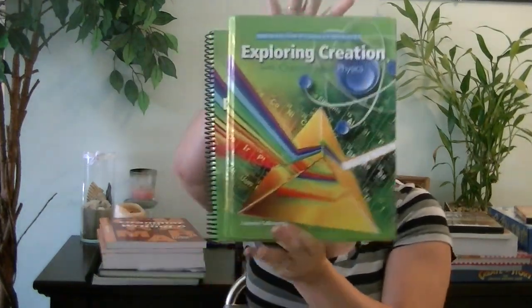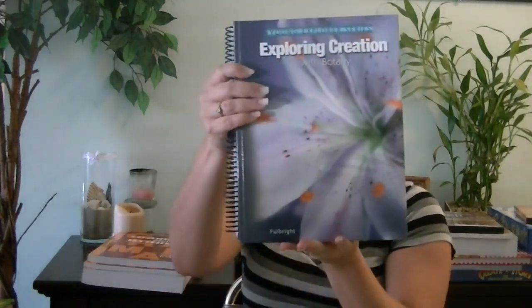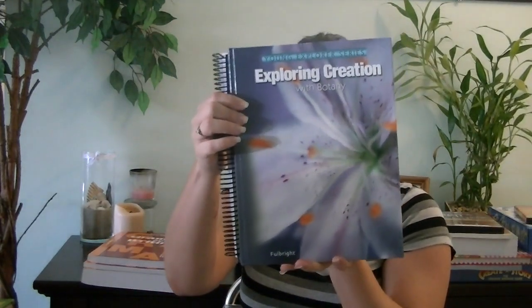For science, he will be finishing off his Apologia Exploring Creation with Chemistry and Physics — he has a little bit left to complete. Once he's done with that, in about two to four weeks into the school year, he will move on to his Apologia Botany course and finish that for the year.